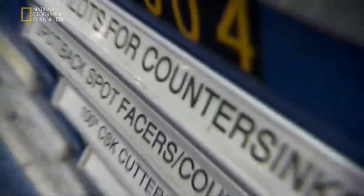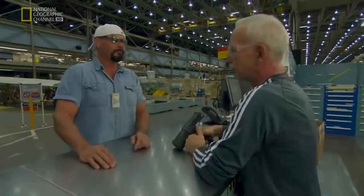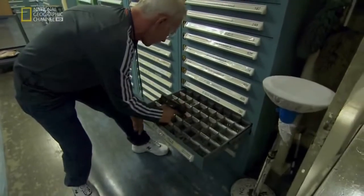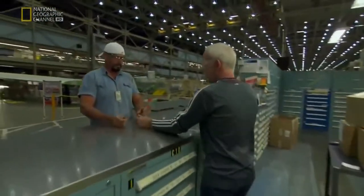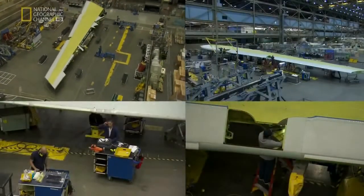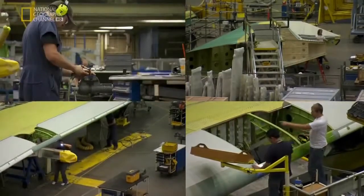It's hard to misplace a 747 engine, but Boeing needs to keep track of over six million parts — not all as obvious as a seven-ton engine. Every part is electronically tagged, giving Boeing an instant assessment of what's gone where. Making a 747-8 starts with the most important part of all: the wing. The wing assembly area takes up a quarter of the Jumbo's factory space.